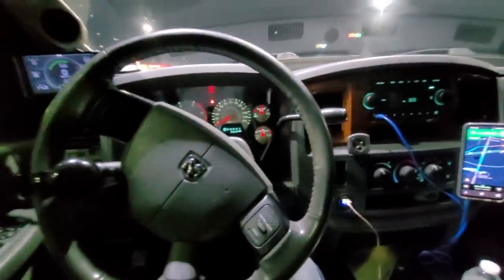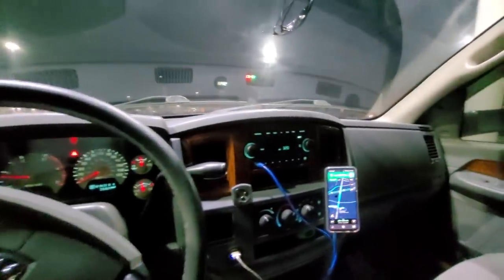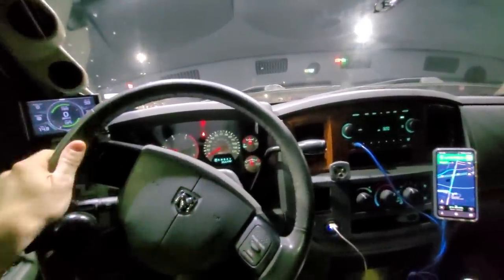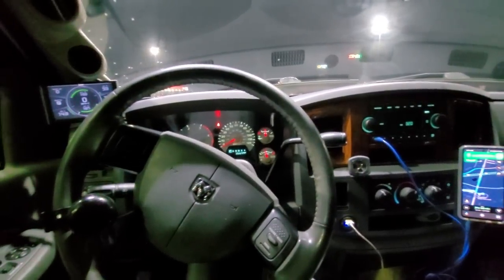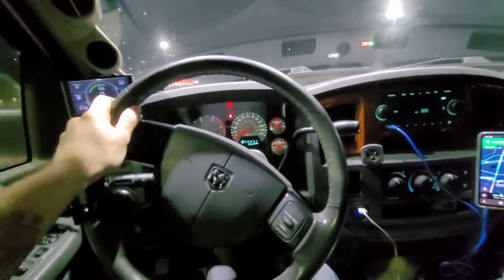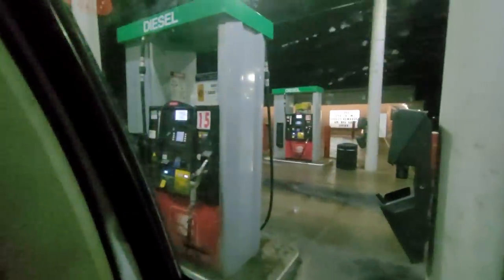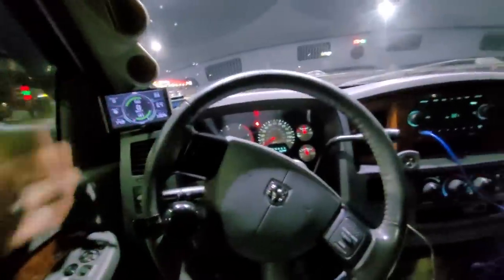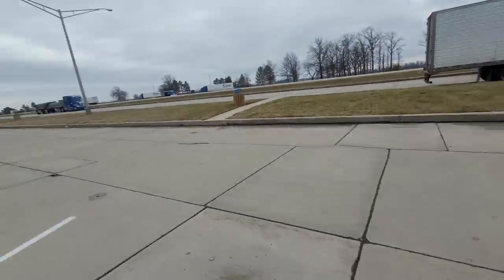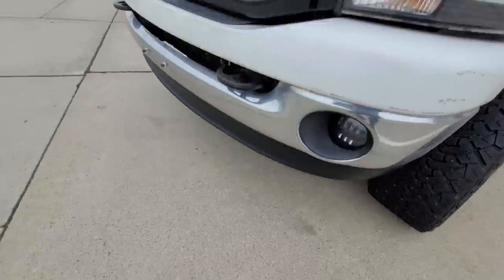We got about 11.9 miles per gallon on the way here doing 70 the whole way. We need to replace the air filter — going to do that tomorrow. I won't be able to see if it makes a difference because I'll be pulling a camper, but hopefully we can get 12 MPG with a camper. We just filled up: 366.9 miles and 30.601 gallons. About two hours and 40 minutes to go.